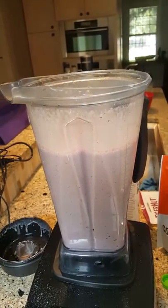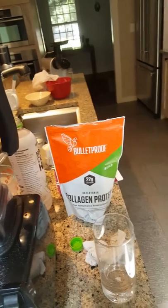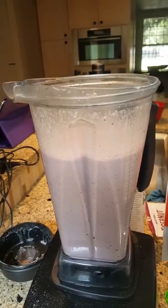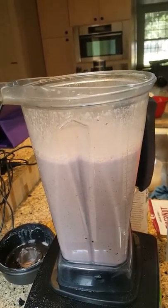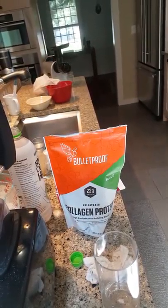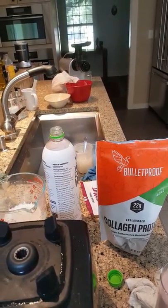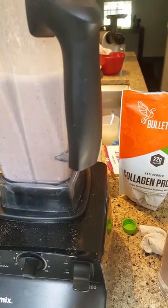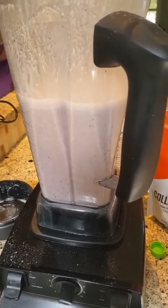I've completed the drink. I used four scoops of the Bulletproof Collagen Protein because the amount of liquid in total — four cups plus 11 ounces of the probiotic — gives you a lot of liquid, so you want to make it really rich and filling. The Bulletproof Collagen Protein comes with a scoop in the bag. This is basically going to be my food for the entire day because this makes at least five to six drinks, so I'll be drinking this all day long.